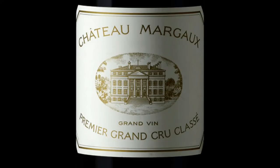Margaux is lighter and more perfumed than the other appellations — gentle, sensitive, even. It is home to one of the most creatively named châteaux in all of Bordeaux: Château Margaux.